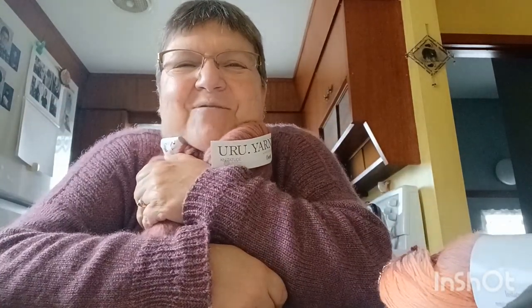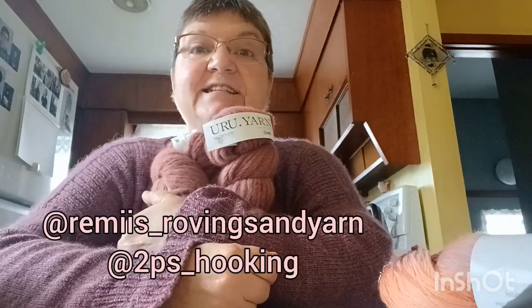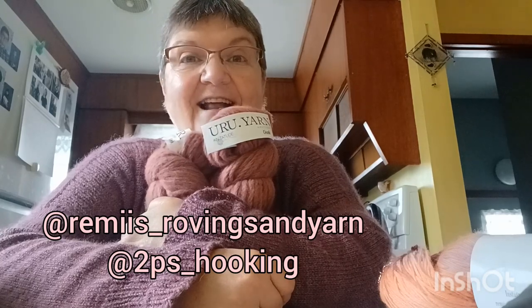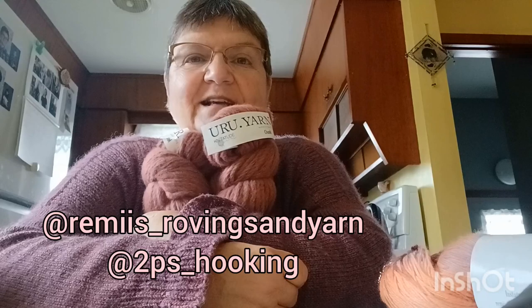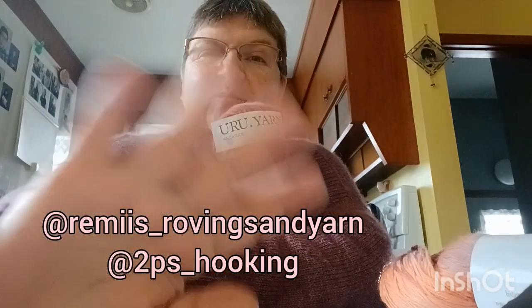I was so happy that I won, and I thought I would share this with you today. Take care and we'll see you on the next episode of Visits with Soxy Nana Alice. Be sure to get in your comments and your tips and tricks on my last video. Take care, have a great day — bye now!